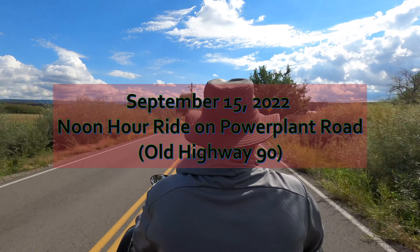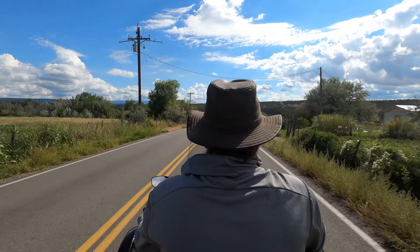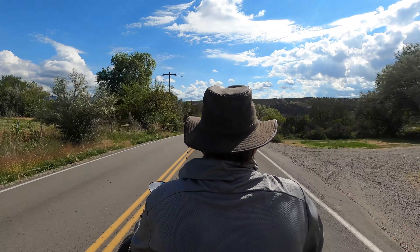Good evening track fans, tonight I am publishing a video of a ride I took a couple days ago, and this is an area known as power plant road.